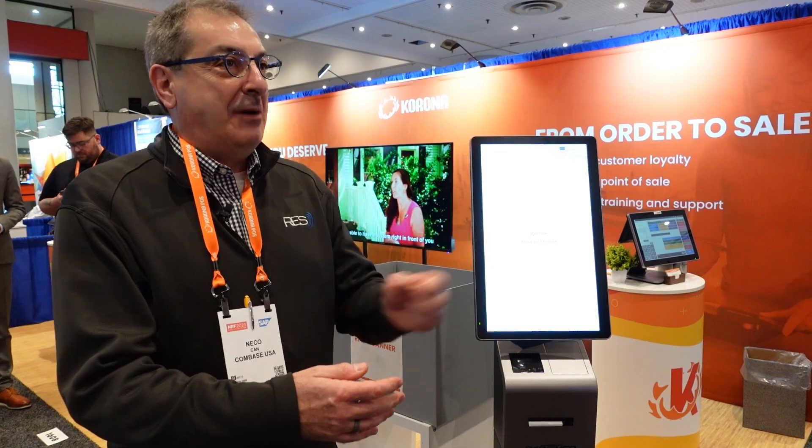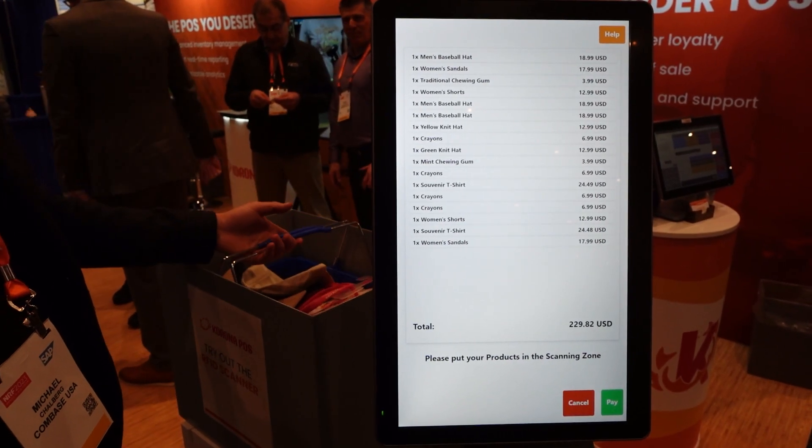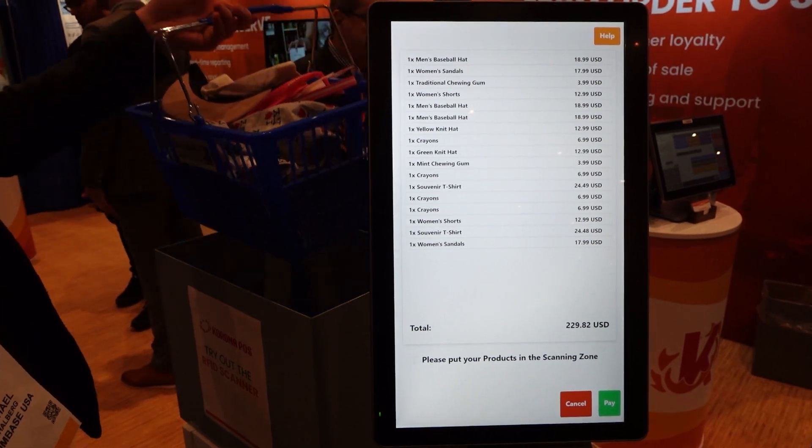RFID, when you look at it in the simplest terms, it is nothing but an electronic barcode in a way. With a regular barcode, you have to scan one by one. RFID is the same barcode — however, I can scan 600 of them in one second. That's the big difference.